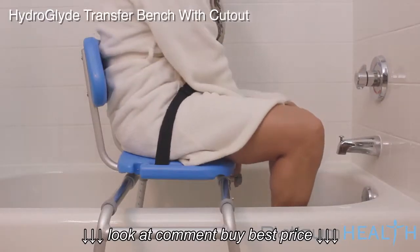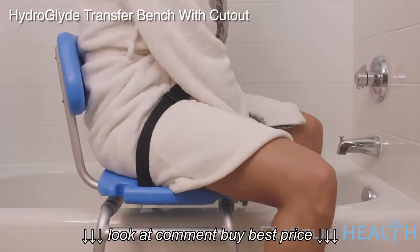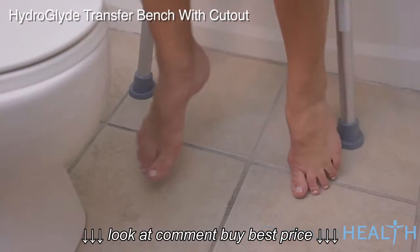Once bathing is complete, reversing the sliding process allows bathers to exit the HydroGlide with their feet firmly positioned on a safe, dry surface.